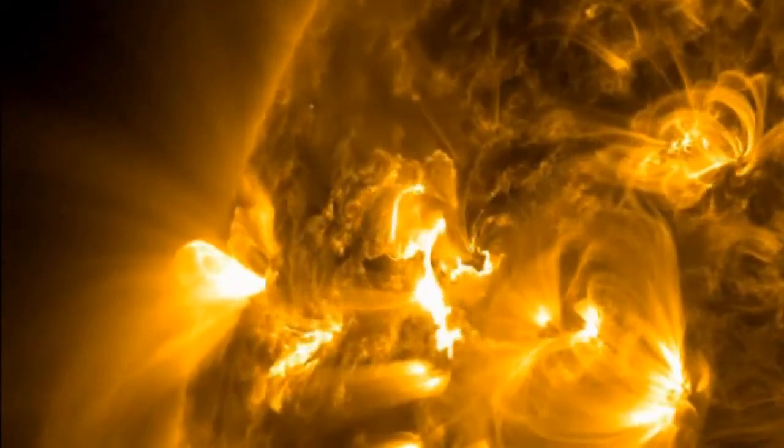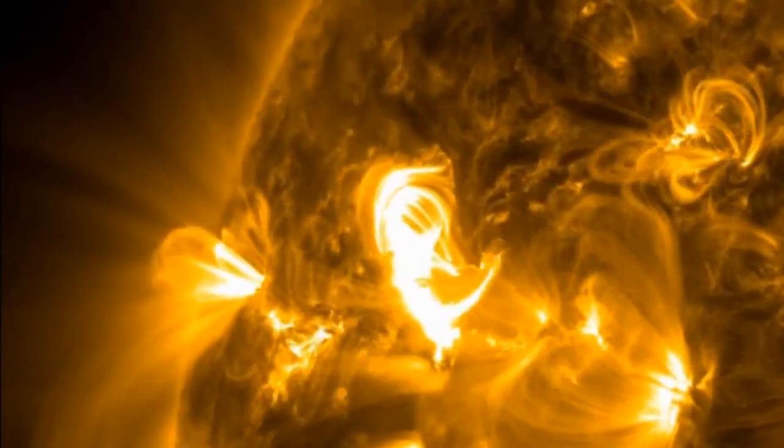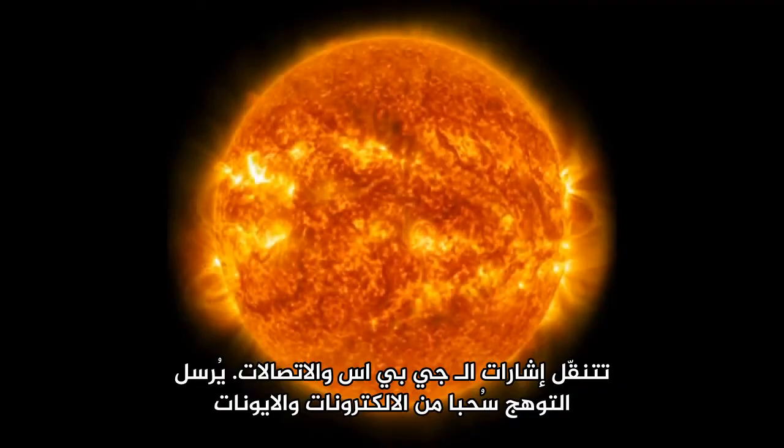Solar flares are powerful bursts of radiation, which, when they are intense enough, can disturb the atmosphere in the Earth's layer where GPS and communication signals travel.